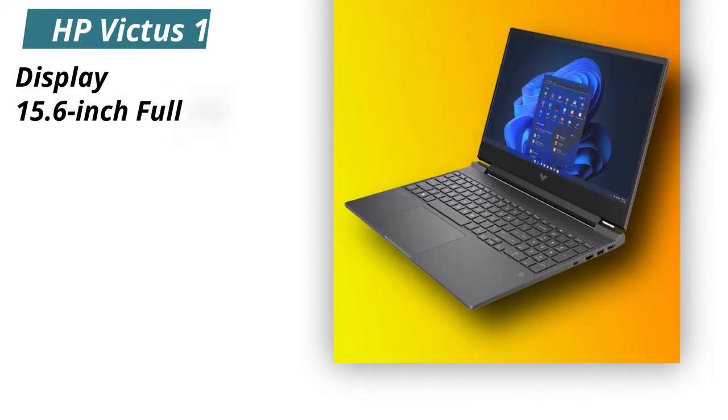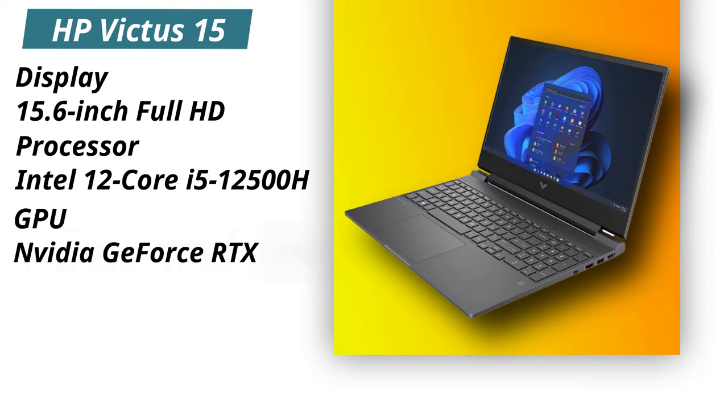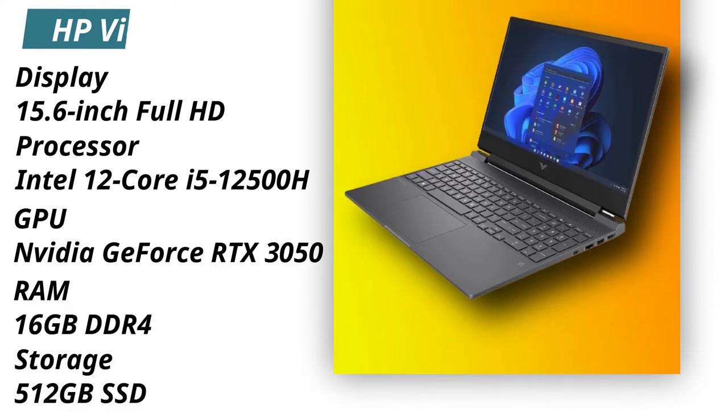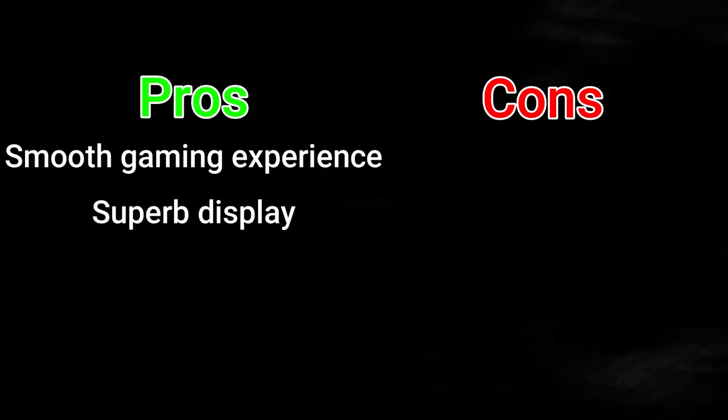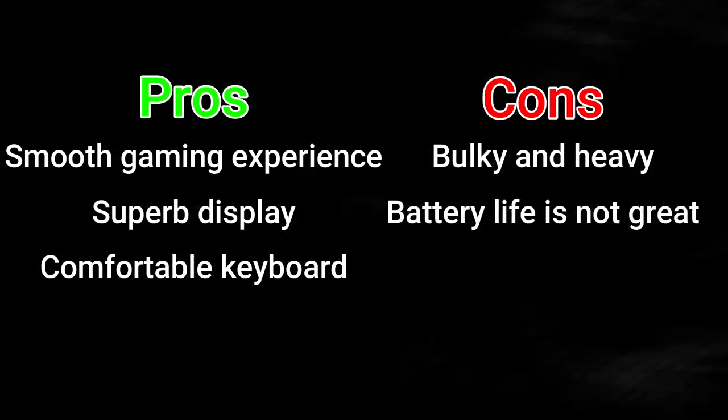Specifications — Display: 15.6-inch Full HD. Processor: Intel 12th Gen Core i5-12500H. GPU: NVIDIA GeForce RTX 3050. RAM: 16GB DDR4. Storage: 512GB SSD. Pros: Smooth gaming experience, superb display, comfortable keyboard. Cons: Bulky and heavy, battery life is not great.